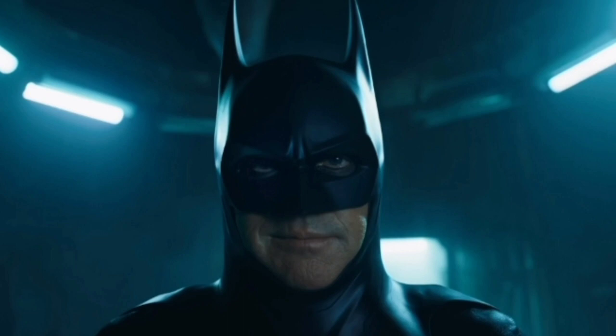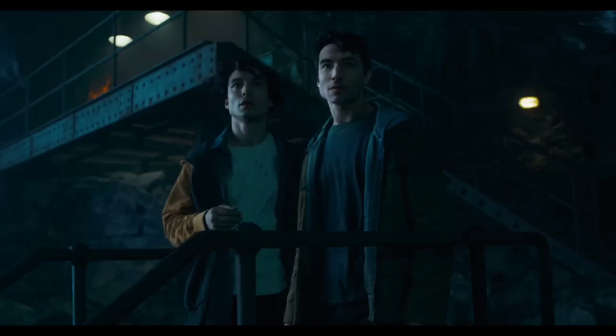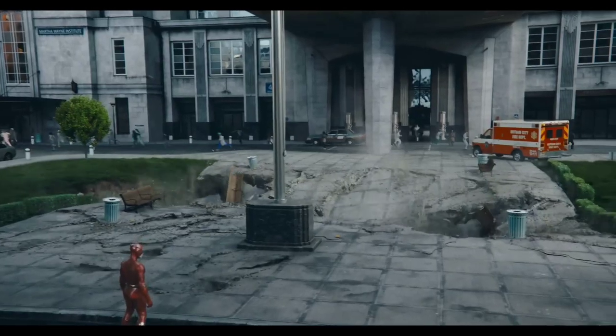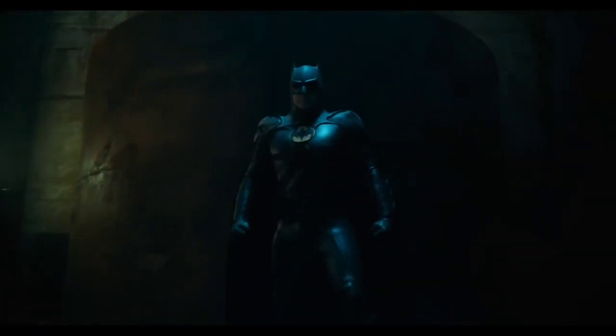There is a very good fighting sequence. The CGI in the trailer looks awesome, even though Michael Keaton doesn't do as much physical action. I also think Barry may run away at some point. This could be Dark Knight-related, though I'm not sure if Christian Bale will appear alongside Ben Affleck.